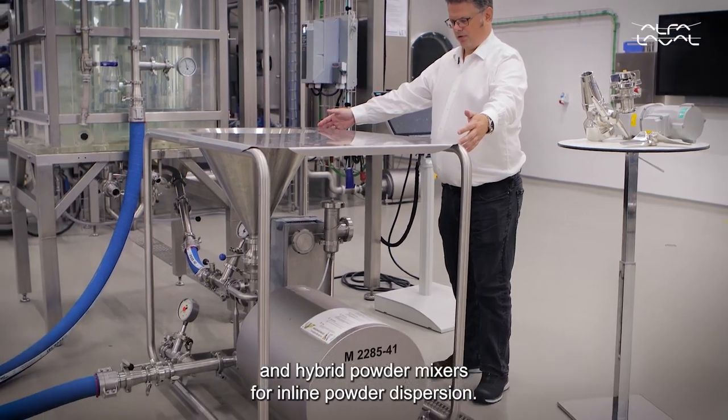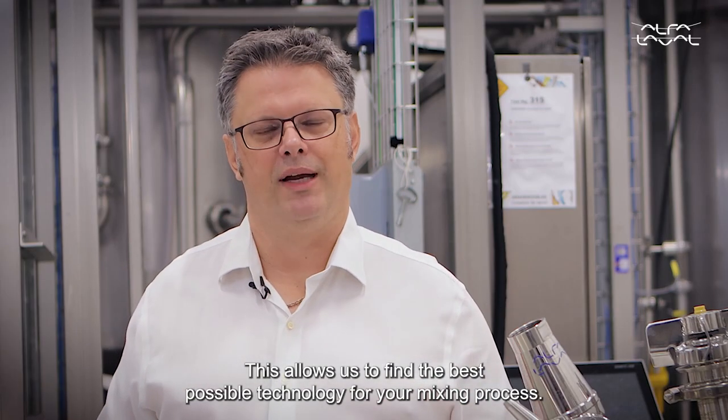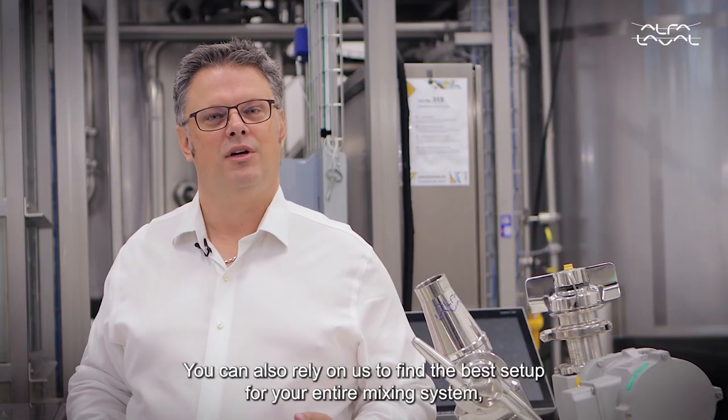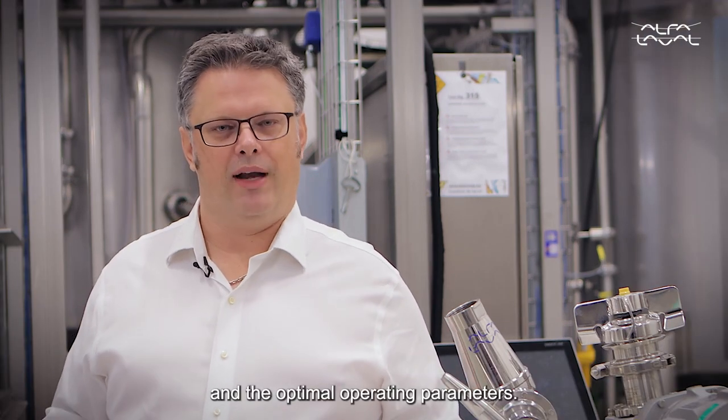and hybrid powder mixers for inline powder dispersion. This allows us to find the best possible technology for your mixing process. You can also rely on us to find the best setup for your entire mixing system and the optimal operating parameters.